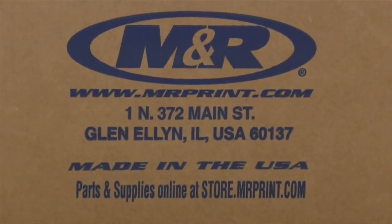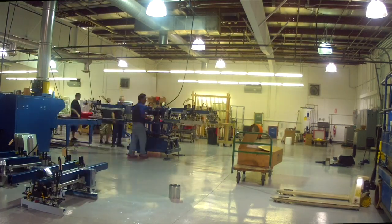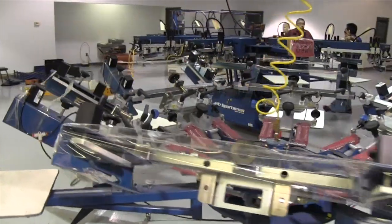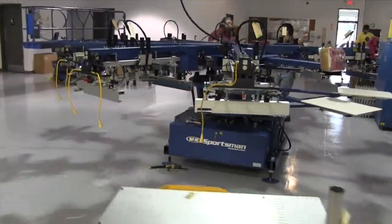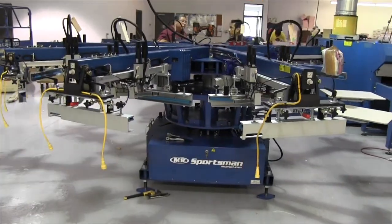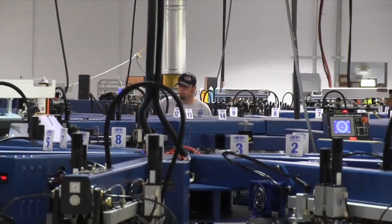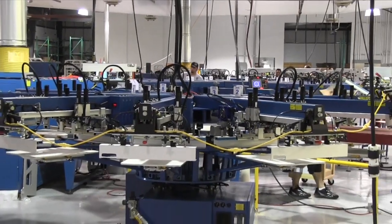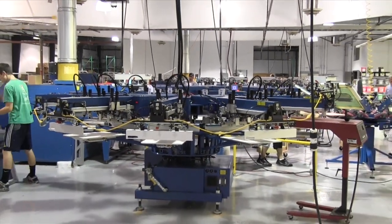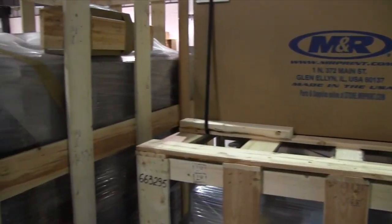M&R Print, the world's largest manufacturer of screen printing equipment, has been a valued R&R partner for three years. According to Rideout, there are several reasons why he invests in M&R equipment: "We started doing business with M&R approximately three years ago, and we purchased our first Sportsman E 12-color automatic and Sprint 2000 dryer. We found M&R to be very helpful, very knowledgeable, and when they came and installed the machines, the techs knew exactly what they were doing and got us up and going quickly."